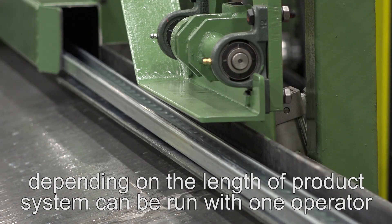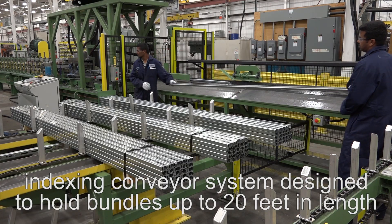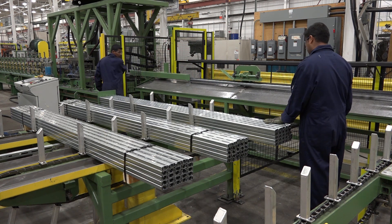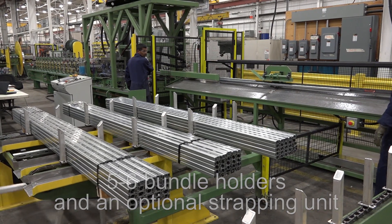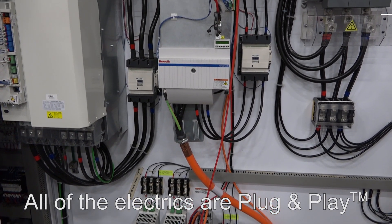This innovative material handling system includes an indexing conveyor system designed to hold bundles up to 20 feet in length, with a foot pedal for indexing the conveyor. It is also equipped with five to six bundle holders and an optional strapping unit. And as always, all of the electrics are plug and play.